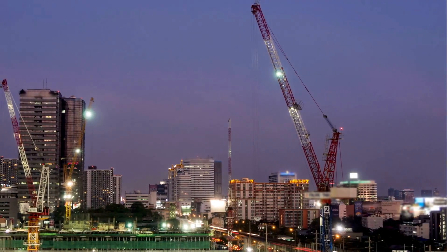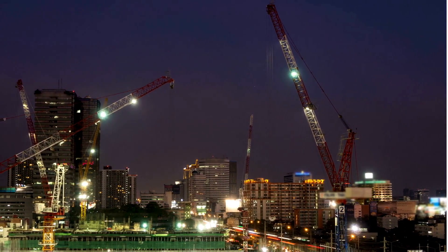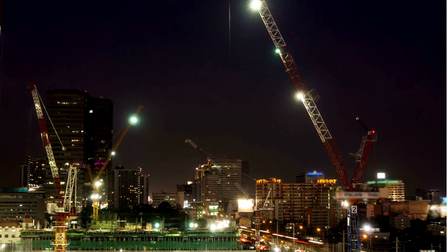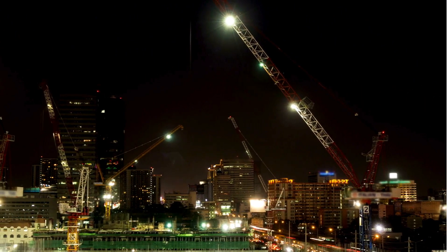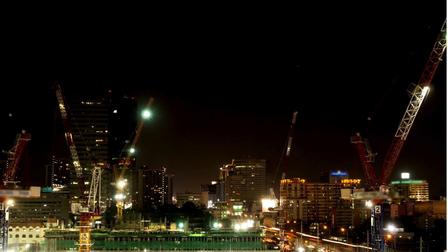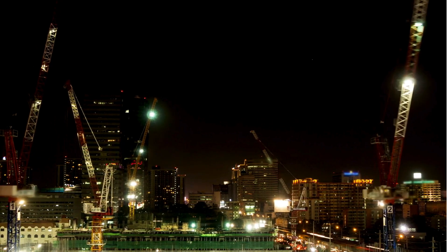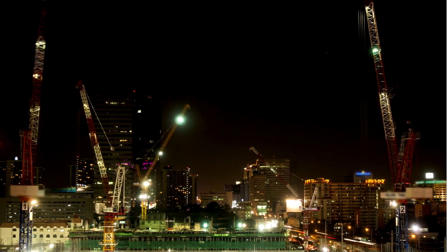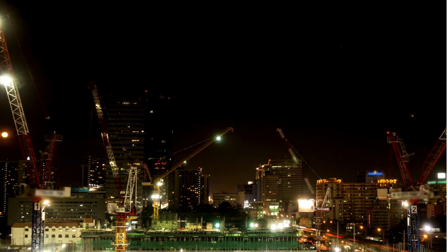Thanks for joining us on this towering adventure through the world of cranes. We hope you enjoyed learning about these incredible machines that make modern construction possible. If you found this video informative and exciting, don't forget to hit that subscribe button and ring the bell so you don't miss any top 10 lowdowns. And remember, cranes are just one part of the incredible engineering that shapes our cities. Thanks for watching. Have a great day.